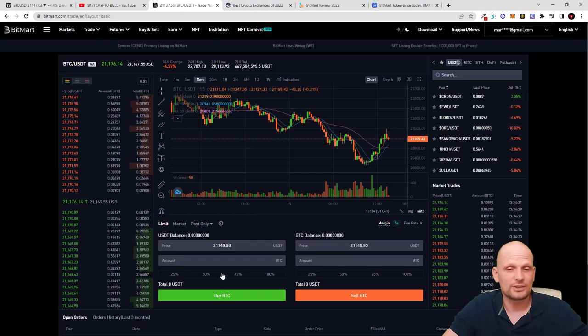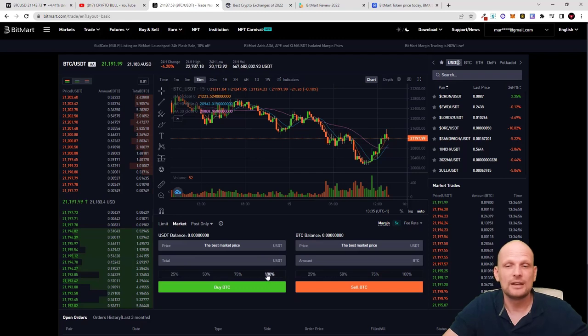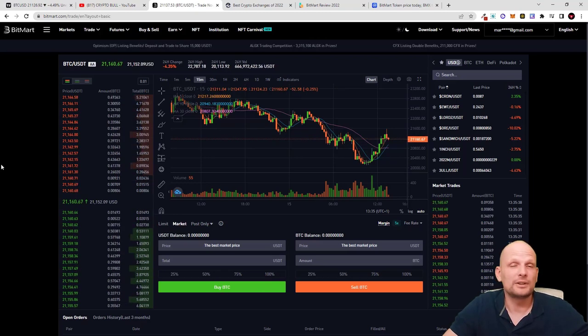Returning back to the trading interface: if you would like to buy there is the first tab, and to sell there is the second tab. There are limit orders and market orders. In a limit order you enter your price manually; in a market order you are buying at the current market price. For example, if you have 10,000 USDT and would like to buy Bitcoin straight away at the current price, you click Market, set it to 100%, click Buy, and your order will be filled automatically.